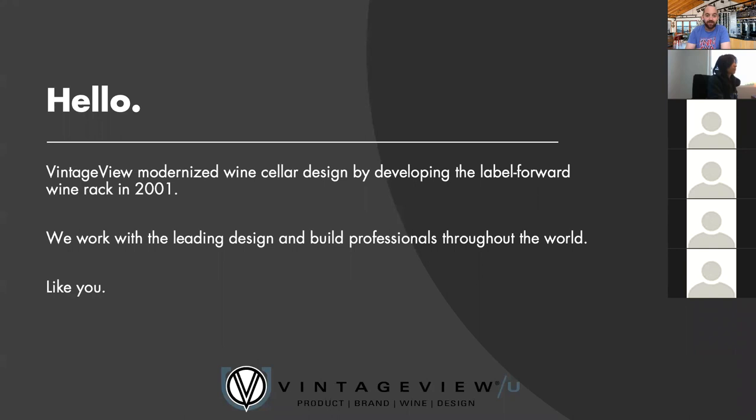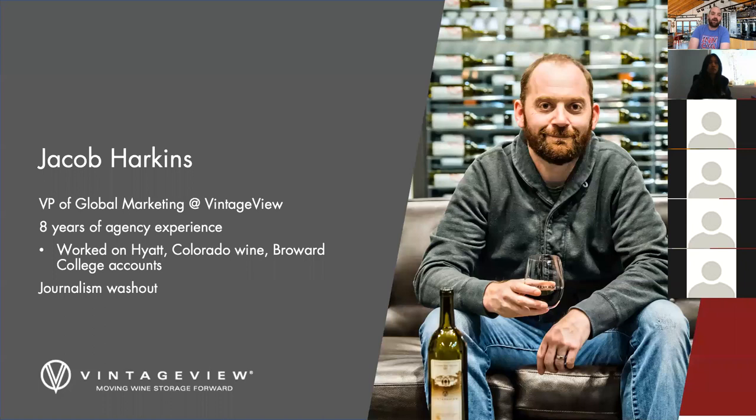Just a little bit about Vintage View, because we're going to talk about brands, so it's important that we also let you know about our brand throughout. Vintage View is the company that modernized wine cellar design. We created the Label Ford Metal Wine Rack in 2001, patented it, and have served as the industry leader for design and build professionals like yourselves for the last 19 years. We actually celebrated 19 years in business about a week and a half ago, so we're really proud of that.